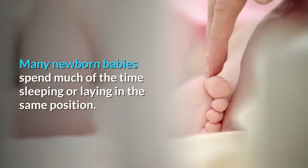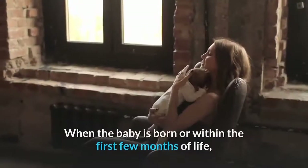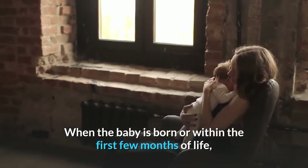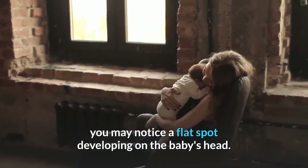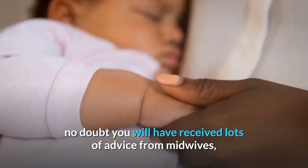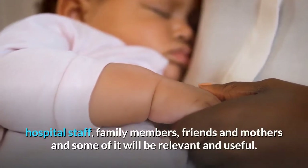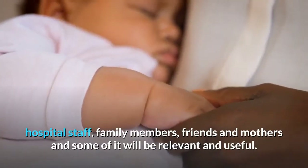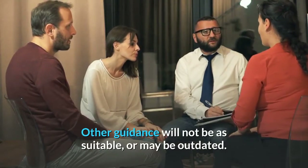Many newborn babies spend much of the time sleeping or laying in the same position. When the baby is born or within the first few months of life, you may notice a flat spot developing on the baby's head. Particularly if this is your first baby, no doubt you will have received lots of advice from midwives, hospital staff, family members, friends and mothers, and some of it will be relevant and useful. Other guidance will not be as suitable or may be outdated.